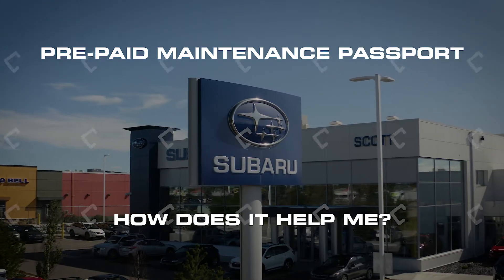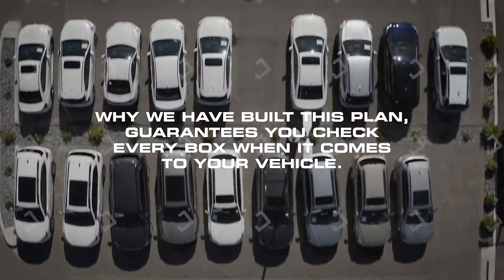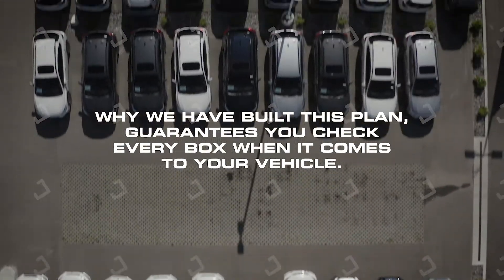If you were to consider purchasing a used vehicle and you were provided complete maintenance records, most would agree that is valuable reassurance that the vehicle is looked after — and certainly an easy decision versus one without. Complete maintenance is an expectation of warranty coverage from all manufacturers. Why we have built this plan guarantees you check every box when it comes to your vehicle. Our prepaid plan is built to protect the value of your vehicle and provide peace of mind.